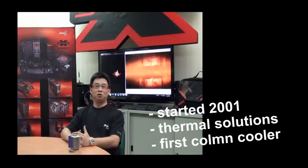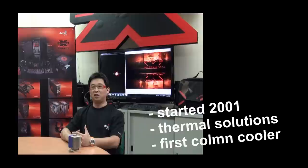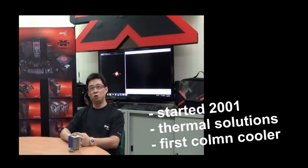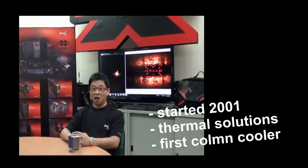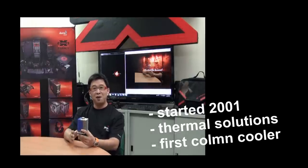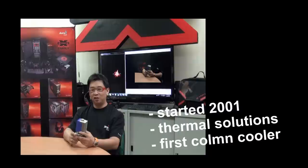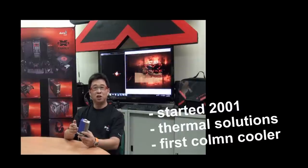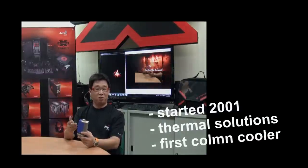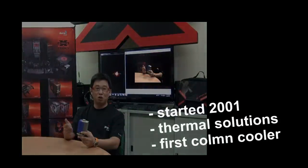Hi everyone. AeroCool started in 2001, so we've been established now for 10 years. We started as a thermal solution company, focusing on coolers and fans. I actually have one of our first products here — this is the Deep Impact 101. This is the first column cooler, or heat pipe cooler, in the retail market. This is the product that made AeroCool known in the market.